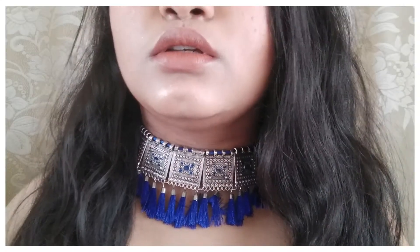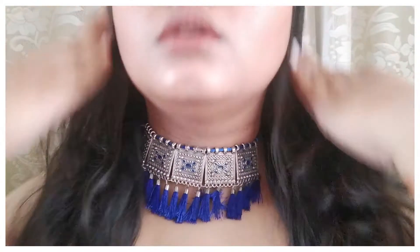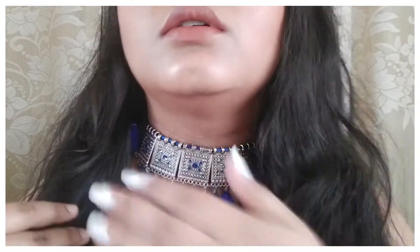The next jewelry item is again a very trendy choker, and it's very bohemian. I love the color blue — I have these chokers in red and black, but I'd never had the blue one and it looks so pretty. This is the one I wore on my birthday. It just hugs my neck very well and gives good coverage. I got it from the local market for Rs. 100, which I think is insane value.